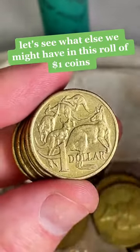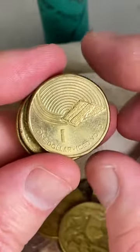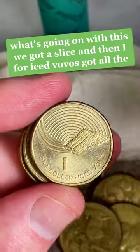Let's see what else we might have in this roll of $1 coins, and then we'll get on to the $2 coins. Iced Vovos — we've got Vanilla Slice and then Iced Vovos.